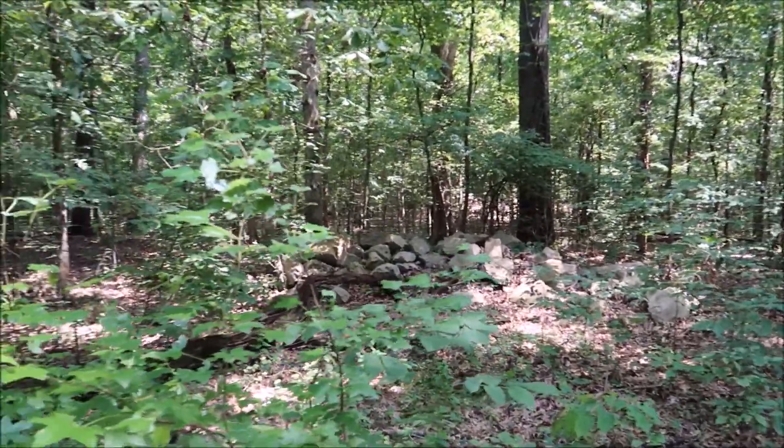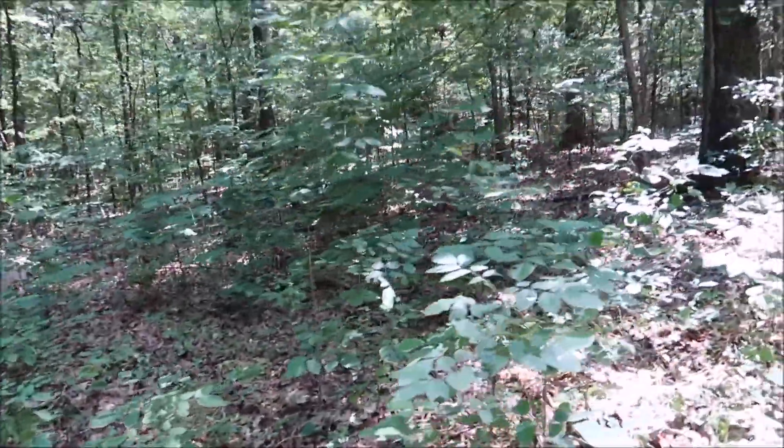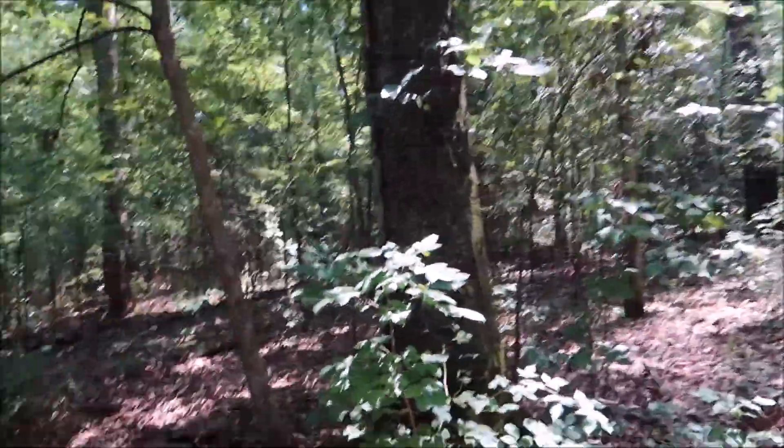Look at that — all them stones. I'm sure DNR probably put them there, but if not, that could be like one of them old stone forts.